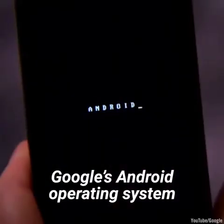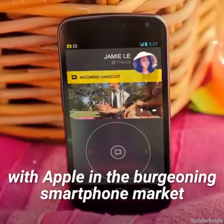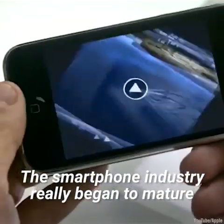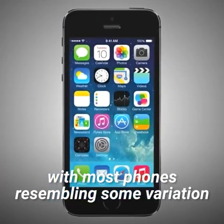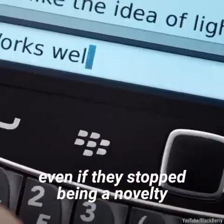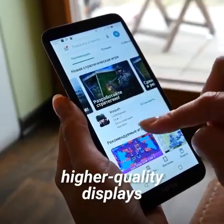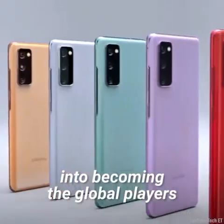Google's Android operating system also started growing in popularity around this time, giving other phone manufacturers the capability to compete with Apple in the burgeoning smartphone market. In 2014, 4G wireless networks began rolling out around the world and further increased the data transfer rate available in phones. The smartphone industry really began to mature. Phone design stopped varying as much, with most phones resembling some variation of the original iPhone design. Companies like BlackBerry tried to cling on to relevance with their QWERTY keyboards, even if they stopped being a novelty and started becoming a hindrance. Thanks to the availability of responsive, capacitive touch screens, consumers began gravitating towards phones with bigger, higher quality displays. Manufacturing giants such as Qualcomm and Samsung started their ascent into becoming the global players they are today.